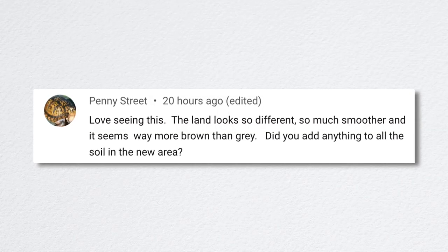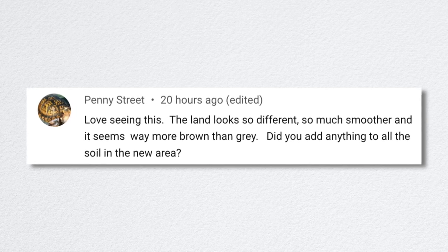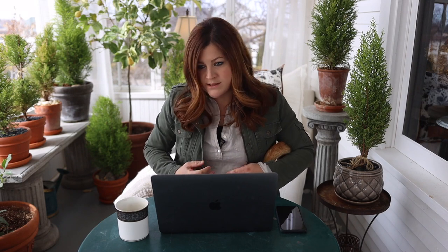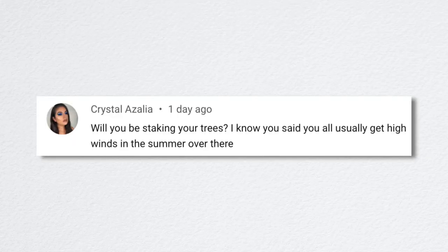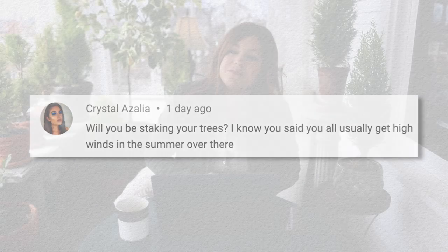Penny asked if we added anything to the soil — the land looks so different, smoother and more brown than gray. That's just the product of it being wet; give it a minute and it'll turn whitish gray again. Chad came out with his road grader and smoothed and leveled out the whole space, so it's really nice. Crystal asked if we'll be staking the trees, since we get high winds in the summer. We probably should — we didn't stake the maples along the lane, and our winds can be pretty intense. Because these fruit trees are so exposed, we just know there probably will be an issue, so that's something we'll tackle this year.